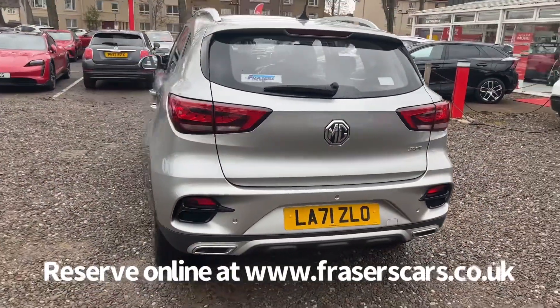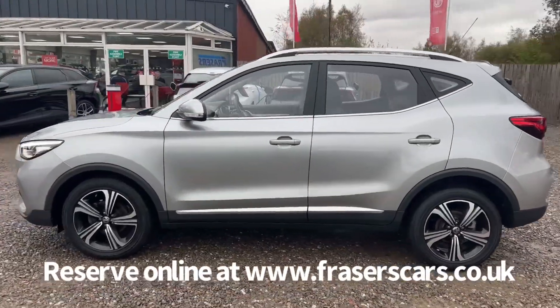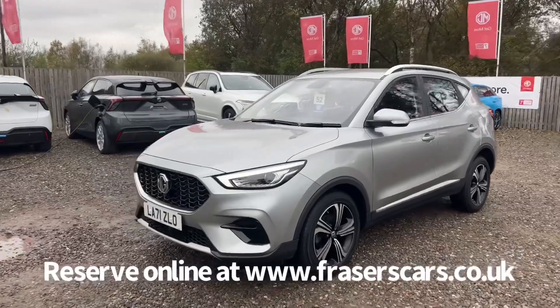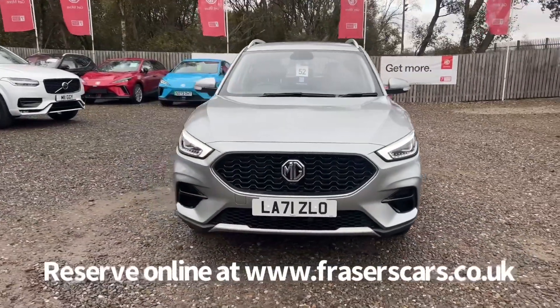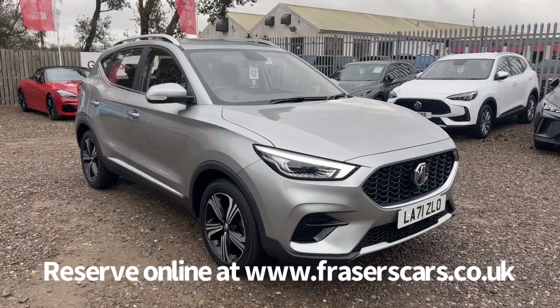This car is available at Fraser's of Falkirk MG. You can find us at Glasgow Road in Camelon, Falkirk. The postcode is FK1 4JQ. You can also view the car online at www.fraserscars.co.uk, where you can reserve the car online, get finance quotations and also apply for finance online. If you'd like to give the sales team a call, they're available on 01324 632 333. Thanks for watching, and we'll see you again.